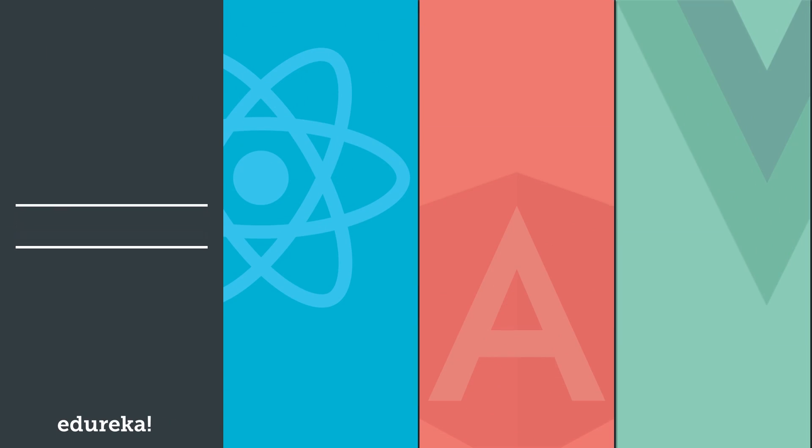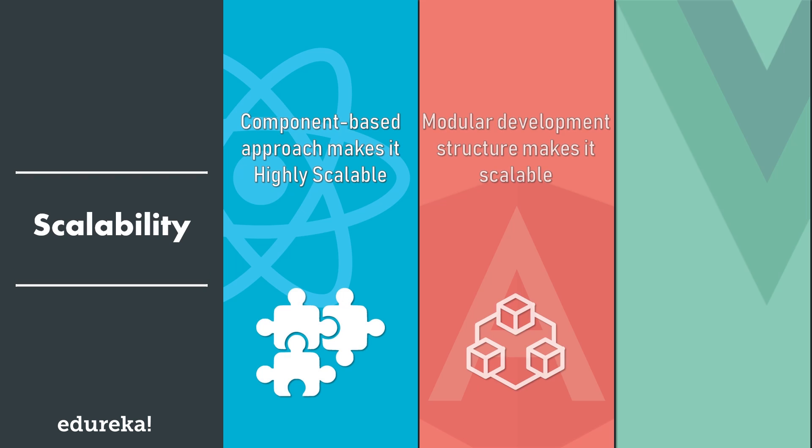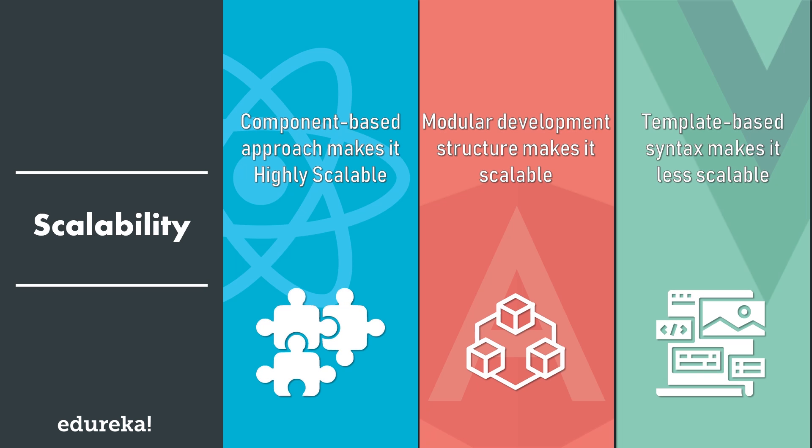Next, we will compare these frameworks based on scalability. Angular provides scalability with its modular development structure, while React uses a component-based approach with equally superb results. Vue faces a major disadvantage in this domain. Since it uses a template-based syntax, it becomes difficult to embed into large applications, and templates become increasingly more difficult to reuse compared to JavaScript components. So here React and Angular take the lead.